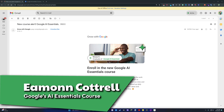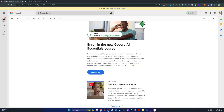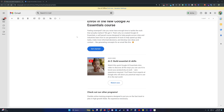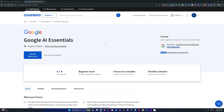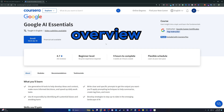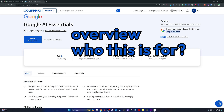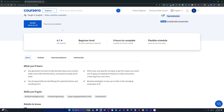Google has done another course over on Coursera. This time it is not a certificate program, but you will get a certificate upon completion. This is the Google AI Essentials course, and it has five modules. We're going to go through in this video a brief overview of the modules, who this is for, and what's unique about it compared to almost every other course on Coursera.